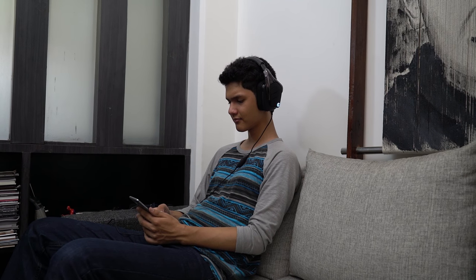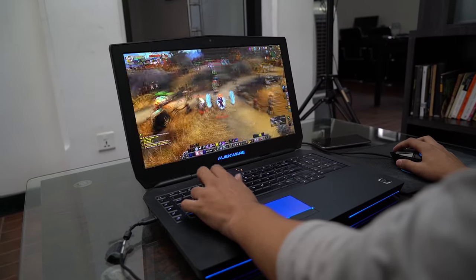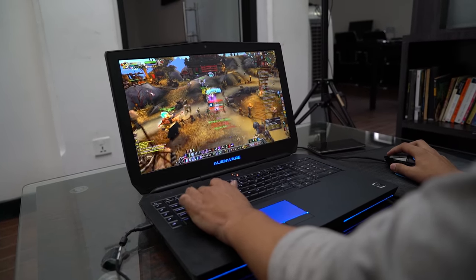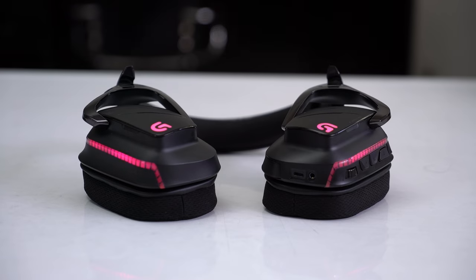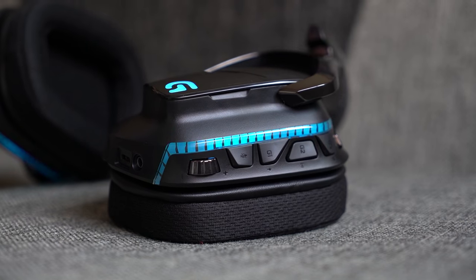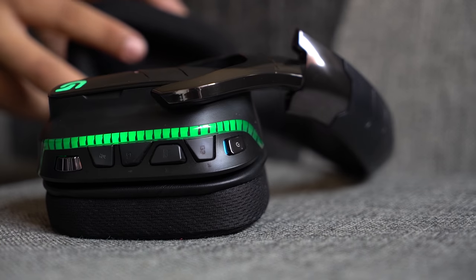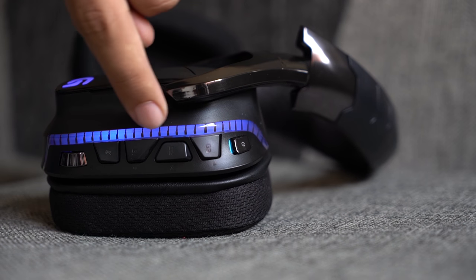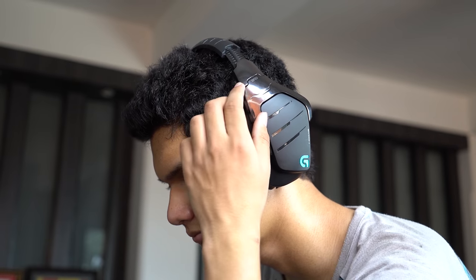Thanks to the 7.1 virtual surround sound, this wireless headset produces nice, crisp and balanced audio with minimal delay, resulting in an immersive gaming experience. I could easily listen to my enemies casting spells or even detect invisible enemies in World of Warcraft. Furthermore, the ergonomically placed volume wheel, mute and power button along with three customizable buttons add to your gaming experience. Adding more to the experience is its incredible battery life, which lasted about 7 hours with the lighting on and 12 hours with the lighting off.